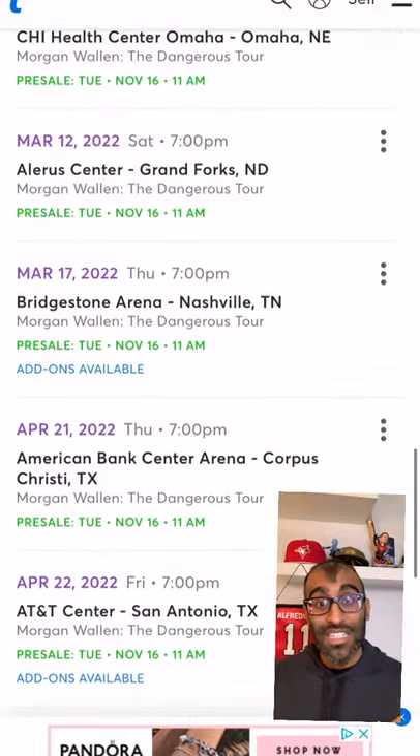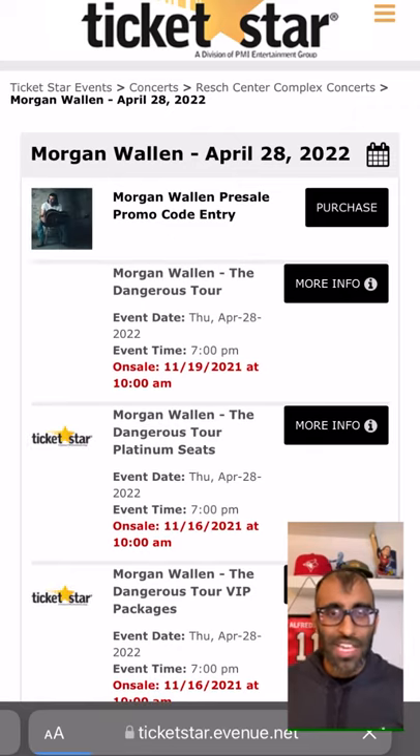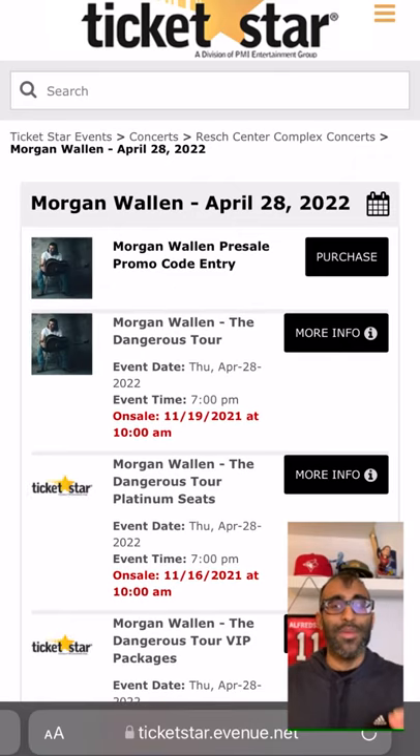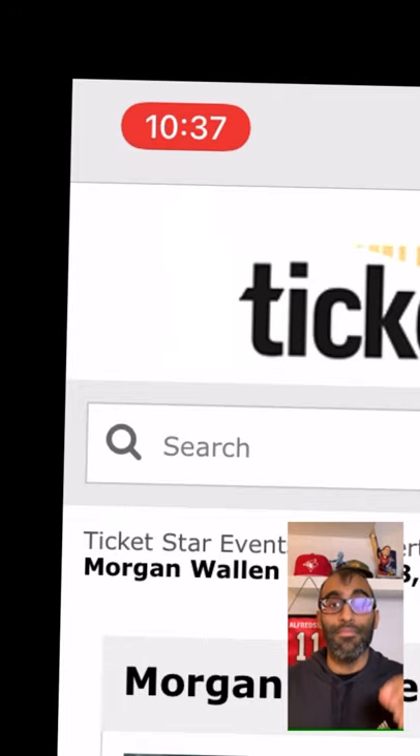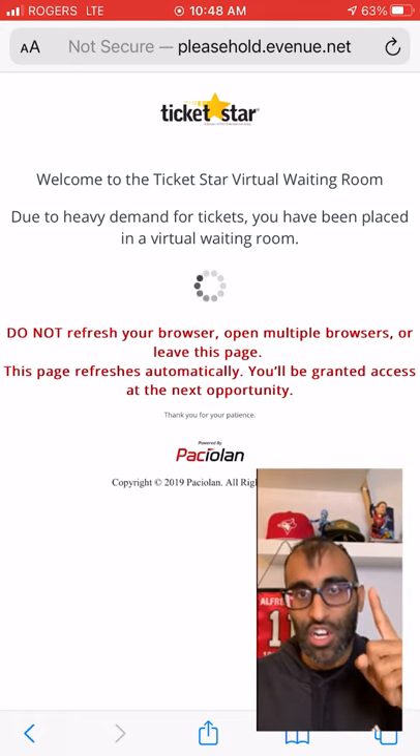Here's how to bypass ticket queues on Packeolan ticket sites and get those tickets faster. Step one, open the Packeolan site early. You need to be in there before the sale begins. Make sure you give yourself at least 20 minutes, if not more. If you get to the site too late, you're gonna hit the waiting room. So you gotta get in early.